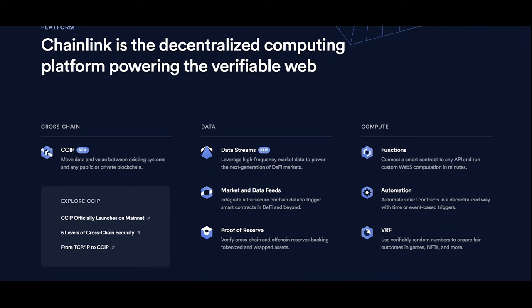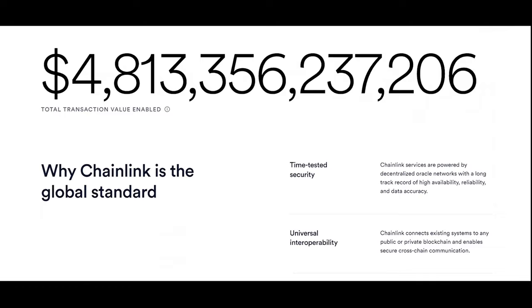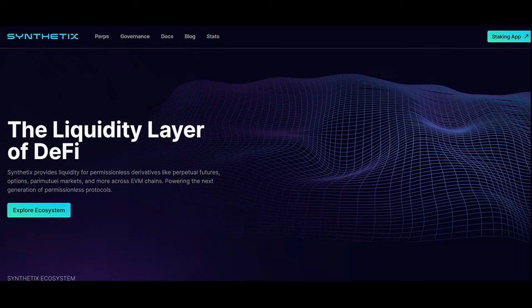Looking at Chainlink (LINK), it provides decentralized oracles for secure and reliable data feeds for RWA on-chain. Chainlink allows blockchains to securely interact with external data feeds, events, and payment methods, providing the critical off-chain information needed by complex smart contracts to become the dominant form of digital agreement.